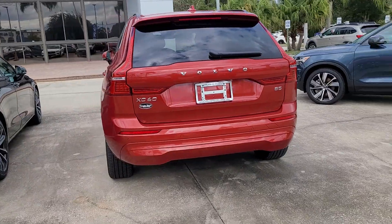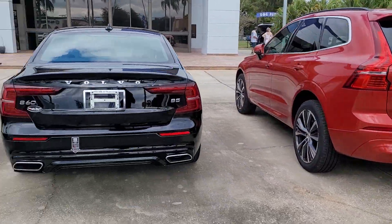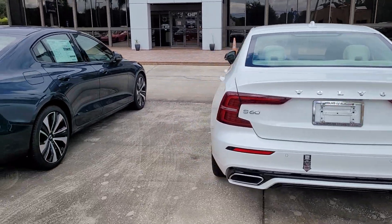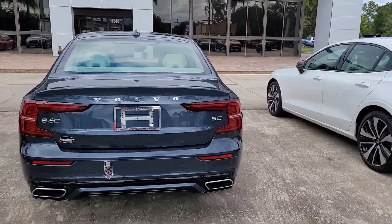But for the XC90, if you would like one we can source you one. Again, I'm Jonathan from Volvo of Melbourne — for any additional questions, thank you.